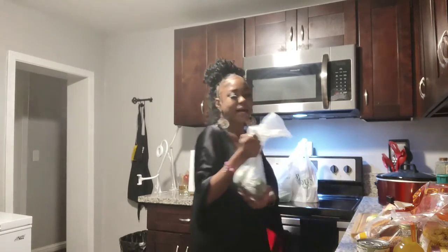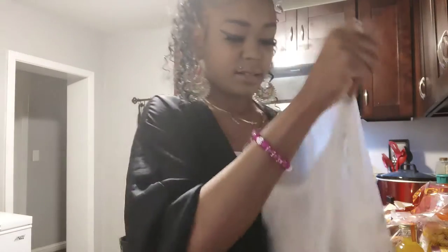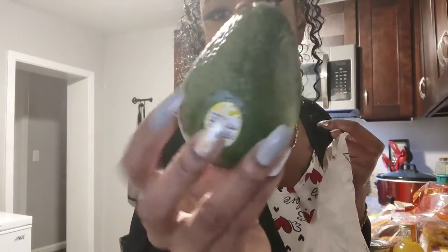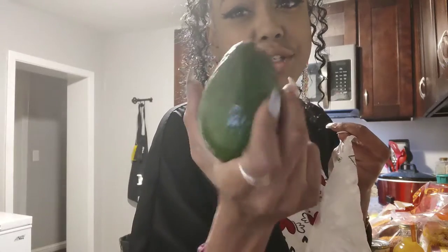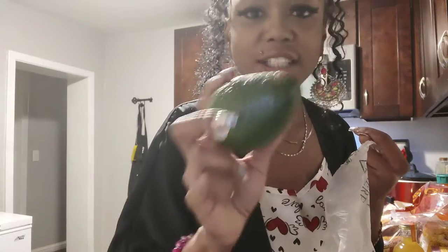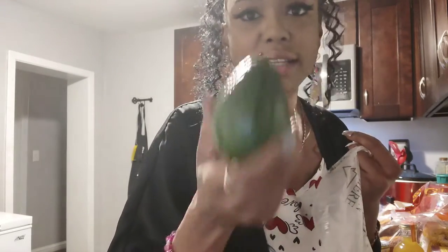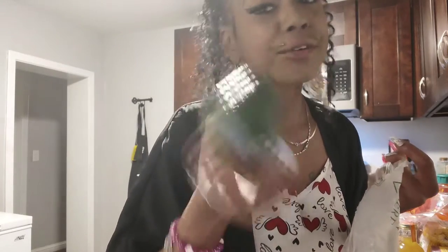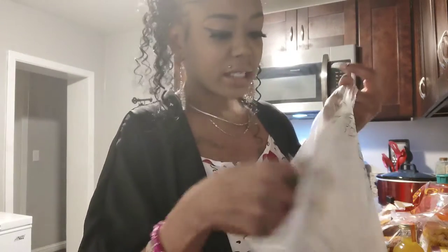Next I got the avocados. I like to get them hard because if I'm not ready to eat them I don't want them going bad the next day. I don't like those containers for saving the other half of avocado because they end up moldy anyway unless it's a glass container — fruits and vegetables have to breathe just like us. I got three of them.